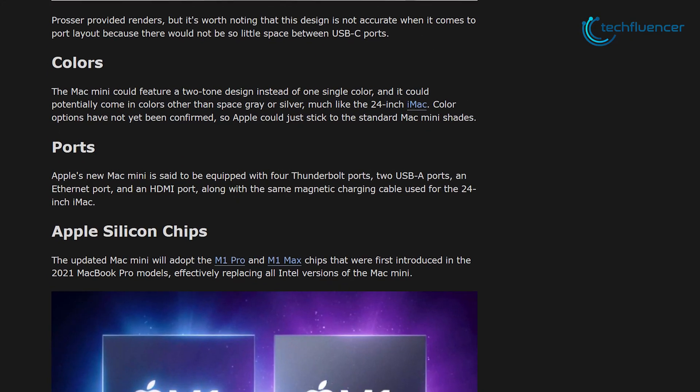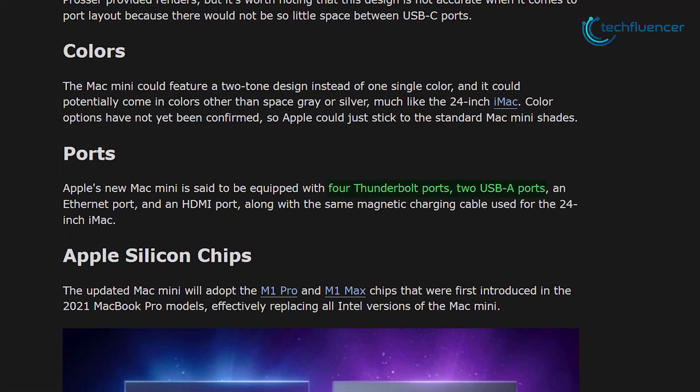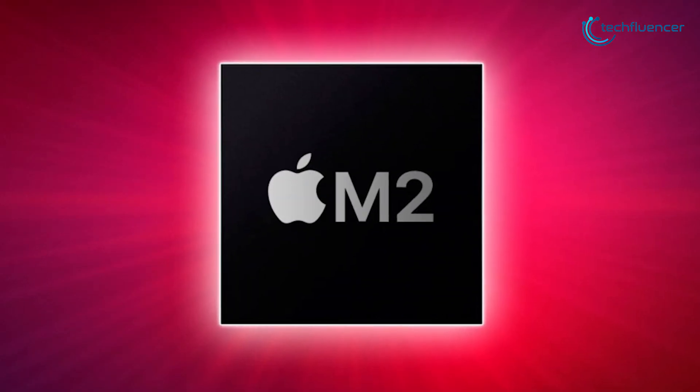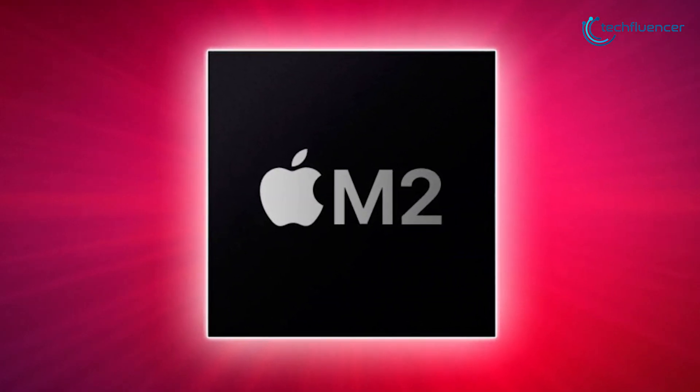Mac Mini Pro is also likely to feature four Thunderbolt ports along with two USB-A, an Ethernet jack, an HDMI, and a MagSafe charging port, as per the prediction of Mac Rumors. A further report from Macworld hints towards two Mac Minis instead of one — one replacing the Intel variant and the other stepping over the current M1 Mac Mini. The latter is likely to feature Apple's M2 silicon, which further increases their performance scale.